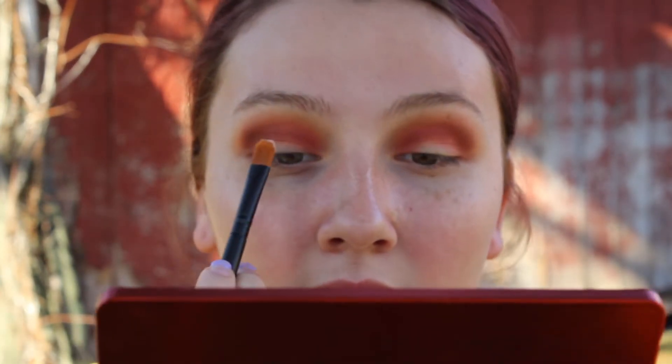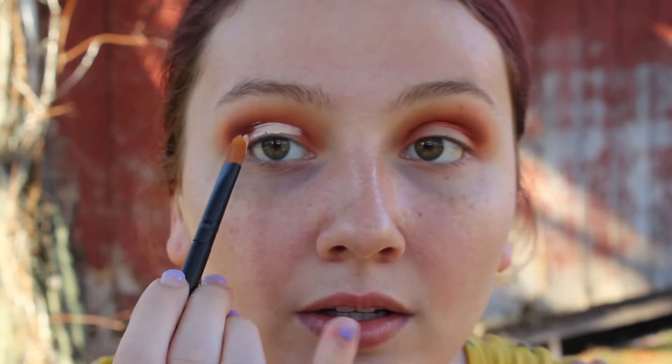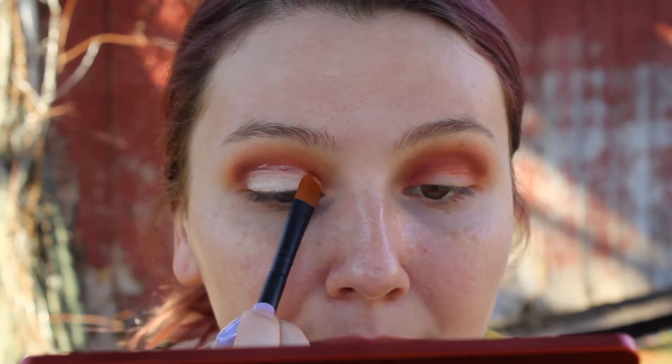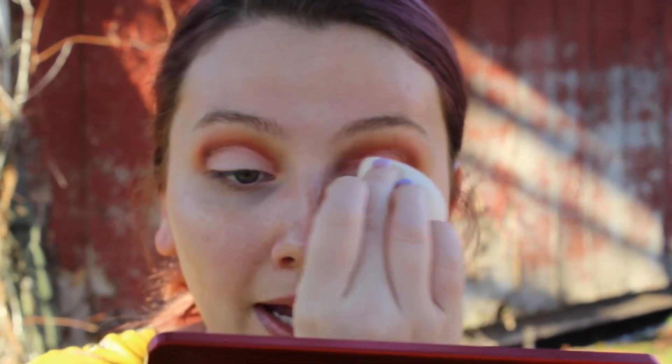Somebody said — I forgot who it was — that you can just apply it on your lid like that, and then look up, and then that crease it makes is where you're going to do your cut crease. Okay, I'm going to do it. There's just so much sound out here but hopefully you guys can hear my little voice. And I'm going to do the same thing with my other eye. So now I have both applied. I'm going to take this little sponge I got in the BoxyCharm box last month and use the very tip of it — be careful because I just kind of messed up a little bit, but you can always fix your mistakes — and I'm just going to pat it. You're going to want to wait for it to dry.